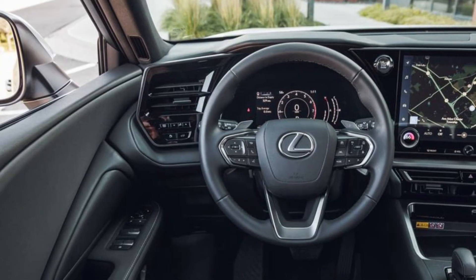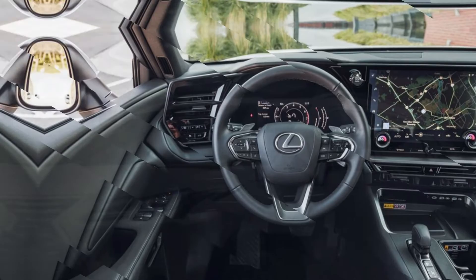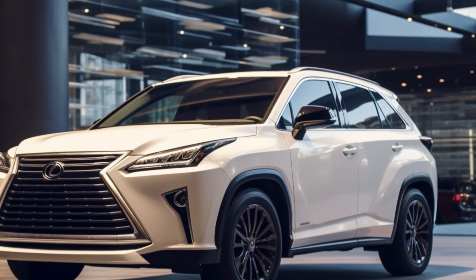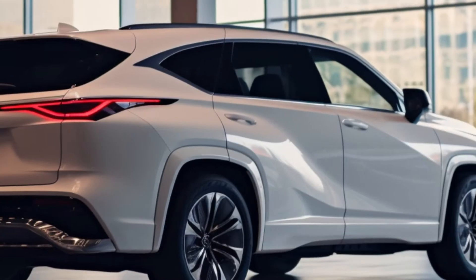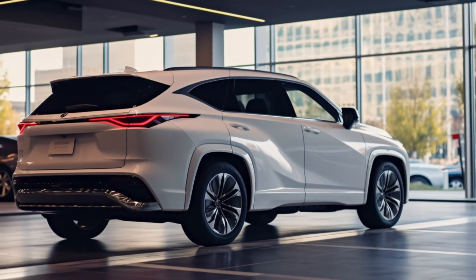Optional upgrades include a 21-speaker Mark Levinson sound system and a 12.3-inch digital gauge display. From its powerful engine options to the luxurious interior and cutting-edge technology, the TX is poised to be a strong contender in the SUV market.